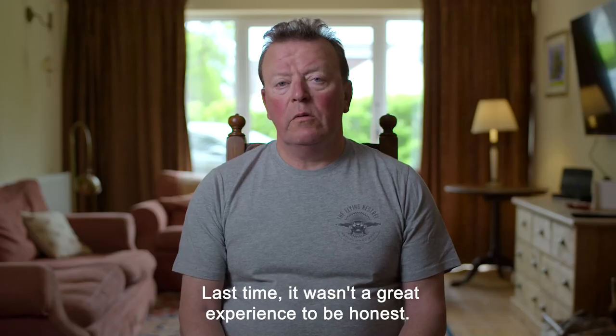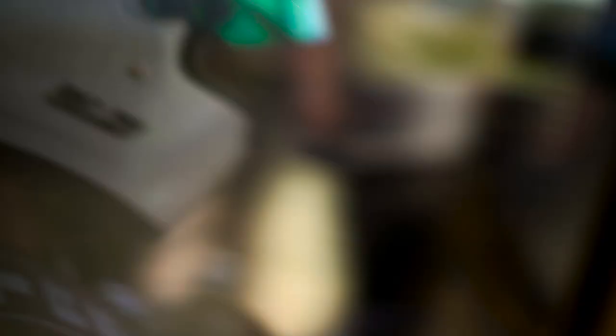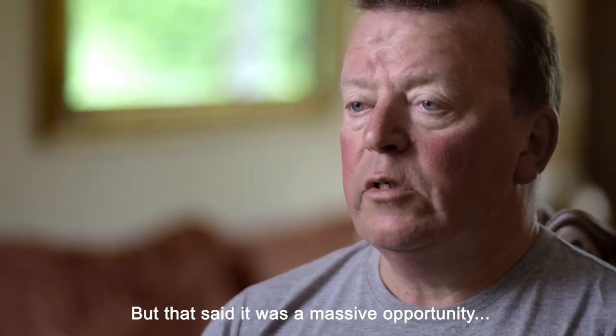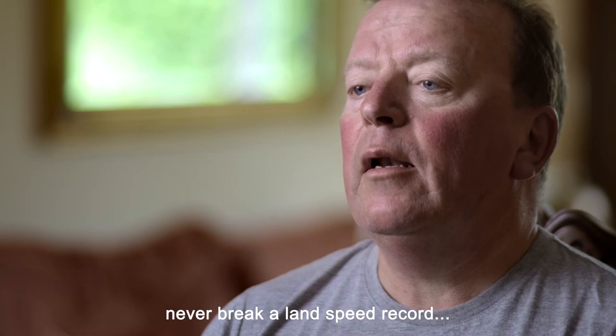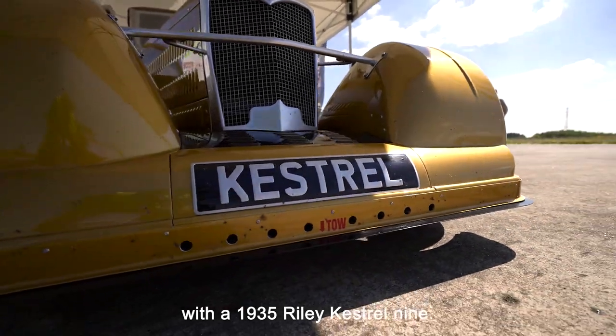Last time it wasn't a great experience, to be honest. I thought John had been killed at one point, and that felt so bad. But that said, it was a massive opportunity to prove all those people wrong that said we could never break a land speed record with a 1935 Riley Kestrel 9.